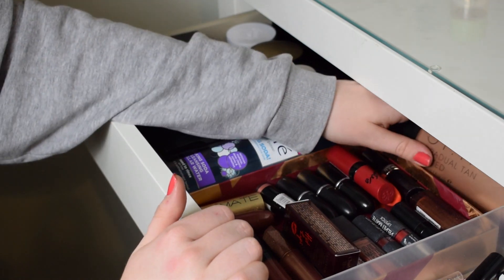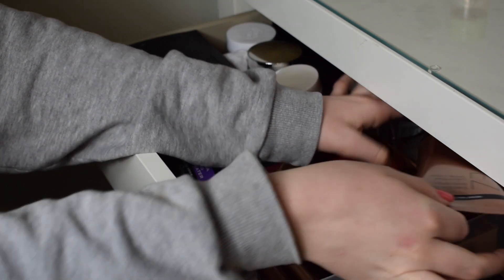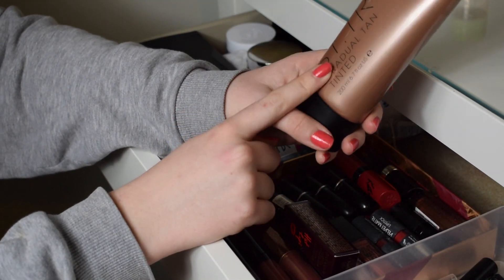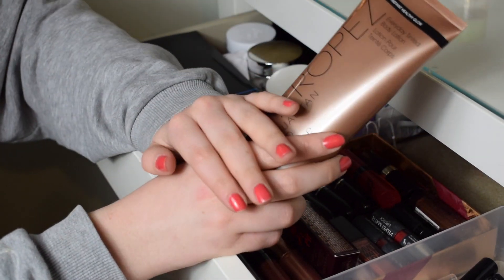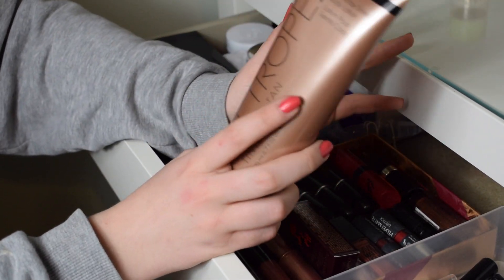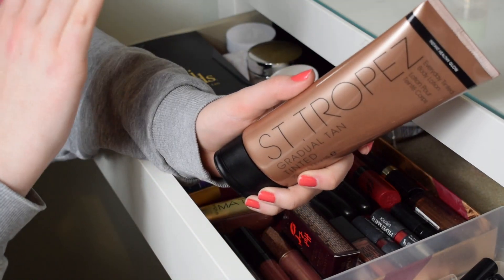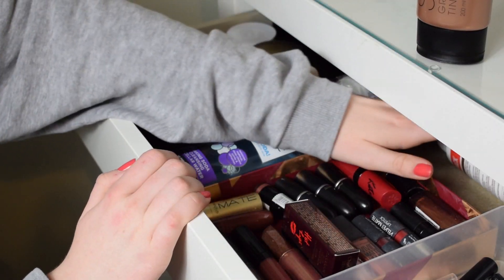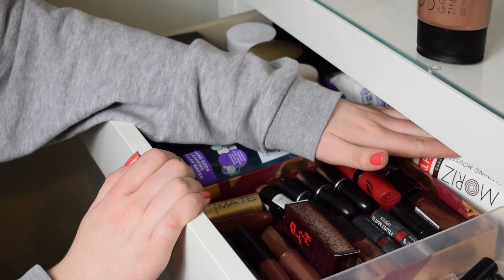At the back I have my tan products. The tan I use on a more regular basis is the St. Tropez Gradual Tinted Moisturiser. I'm very pale and don't have any tan on at the minute, but I can use this overnight and it comes out as a really nice natural tan, so I love to use this on holiday. Then at the back I have a Saint Moritz dark XL pack.